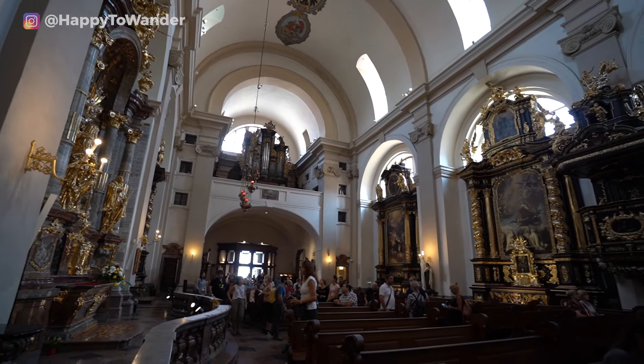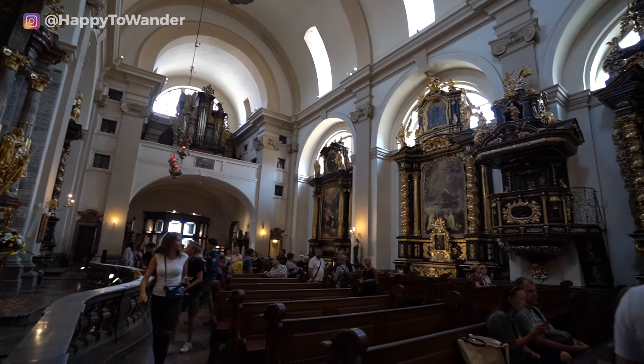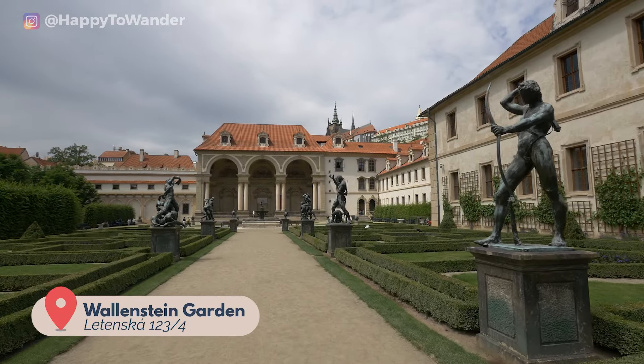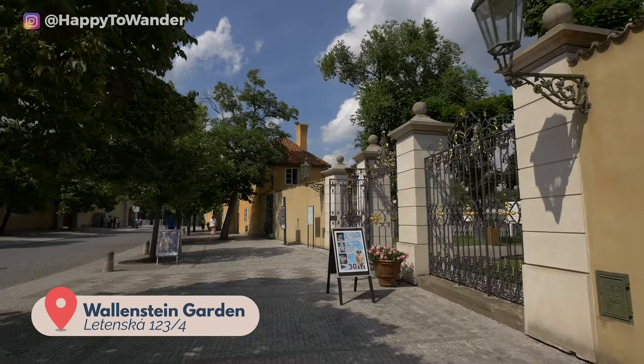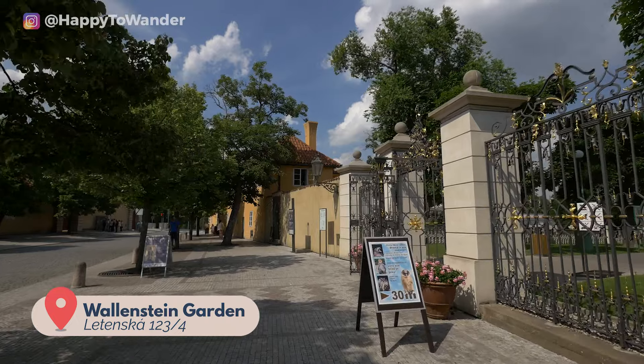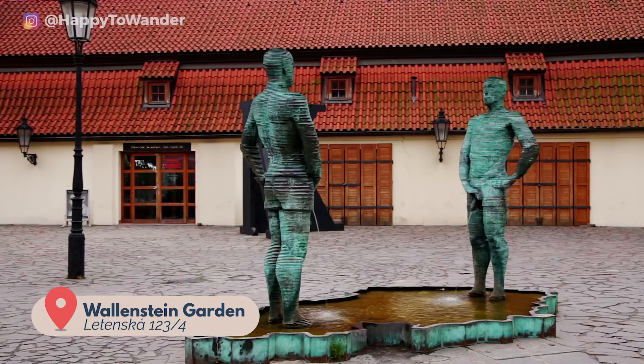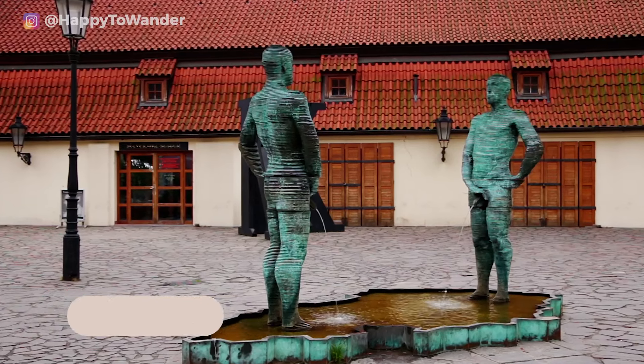There are a number of pretty gardens to explore in this neighbourhood as well, including the free Wallenstein Garden, as well as paid options like the romantic palace gardens just beneath the castle. There are also some unique pieces of public art to see here, like the infamous automated peeing statues.